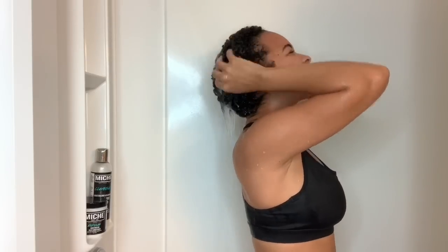Tay coming to you from the shower! Okay, so this is day three hair — I haven't washed my hair in about three days. Last time I washed it I co-washed, so today I thought I would shampoo.